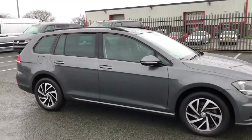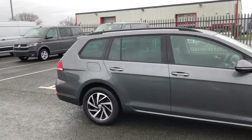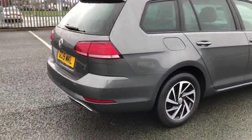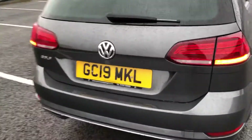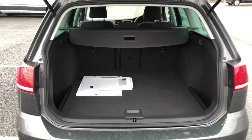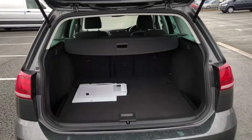No scuffs, scrapes, marks or anything like that. We've got rear tints on the windows, and we've got a really good sized boot with plenty of room in there.